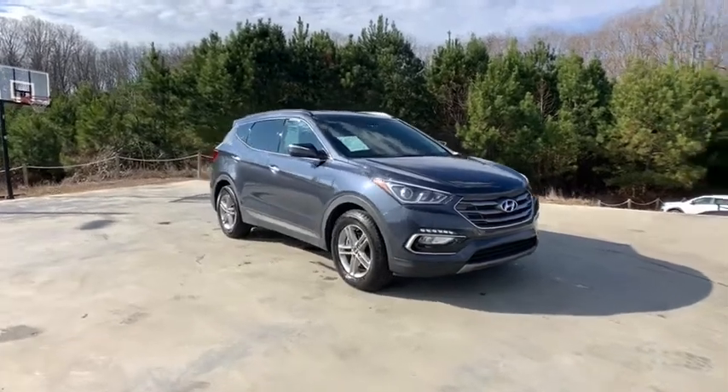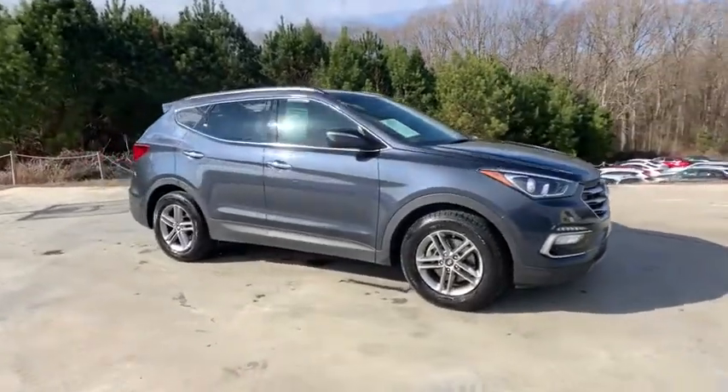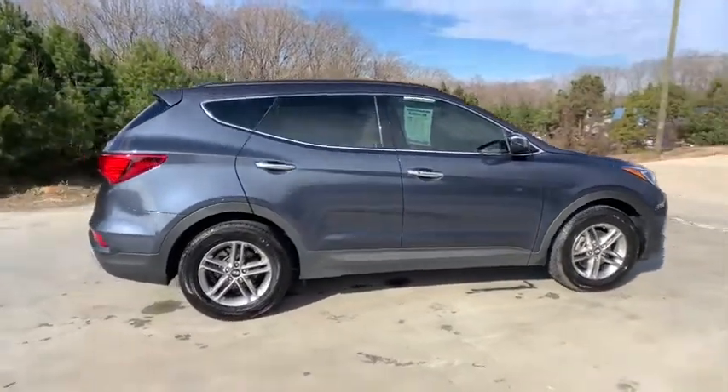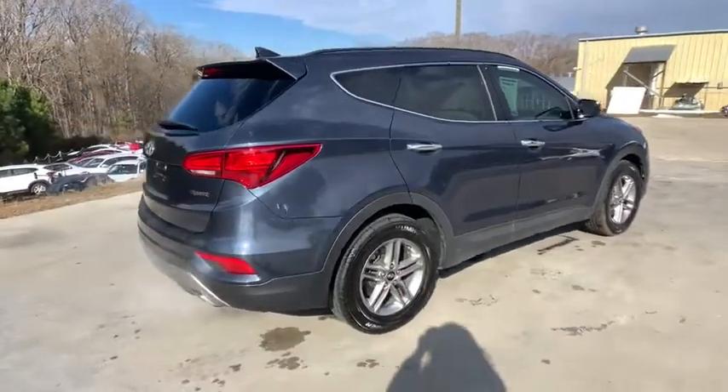Take a ride in the 2018 Hyundai Santa Fe. Style, quality, performance, value — need we say more? This vehicle has less than 50,000 miles.